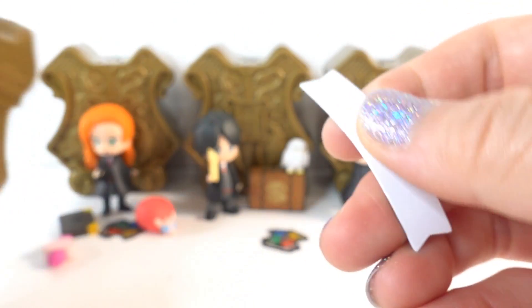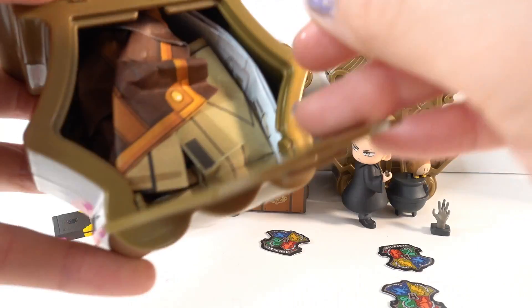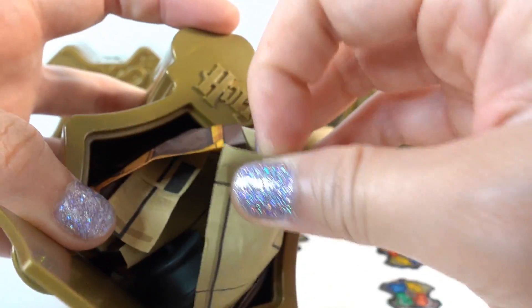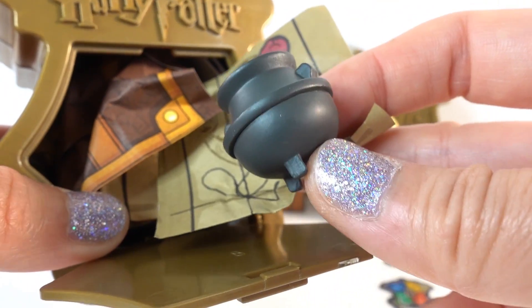Oh, it turned green — another Slytherin. 'Stupify.' I wonder if this is a duplicate. Oh no, let's see. We see a cauldron — that means it's a duplicate. Oh no, we got a cauldron, so this one's a duplicate.